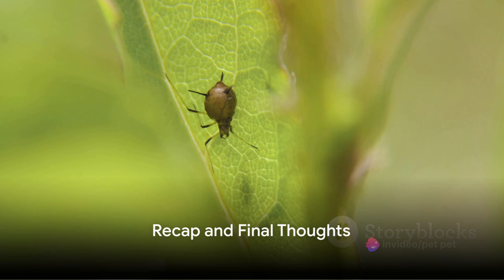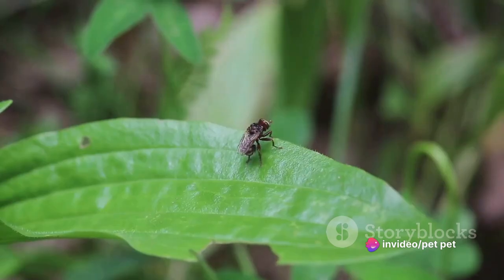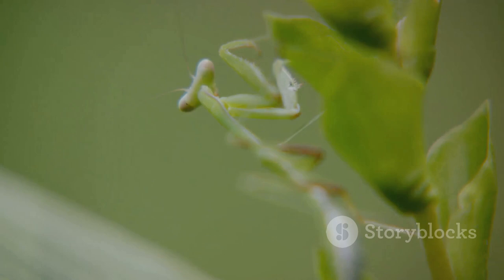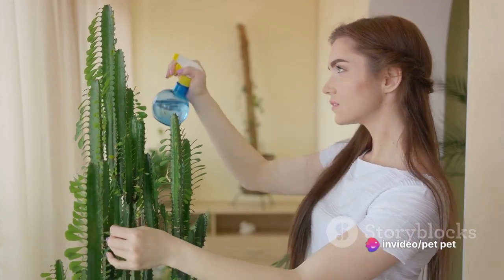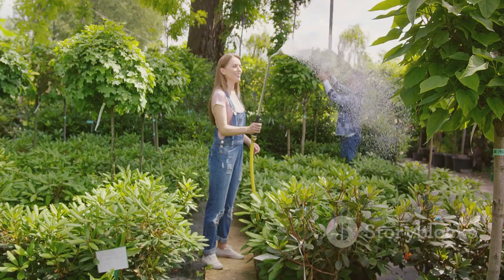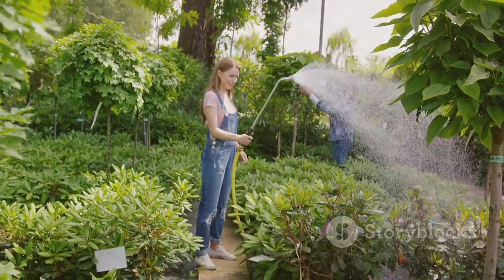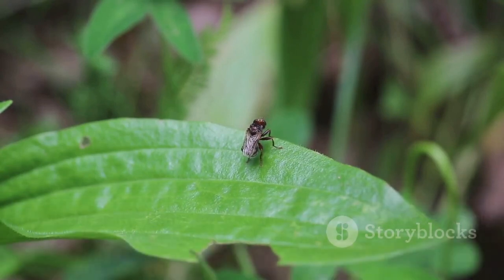To summarize what we've learned about these tiny garden invaders: the greenfly, a seemingly insignificant pest, can have a major impact on our gardens. They feed on plant juices, causing damage and potentially spreading disease. But fear not — there are several control methods, from natural predators to homemade sprays, that can help keep these pests at bay. If you've had your own battles with greenflies, we'd love to hear your stories and tips. Remember, knowledge is the first step in turning your garden into a no-fly zone for greenflies.